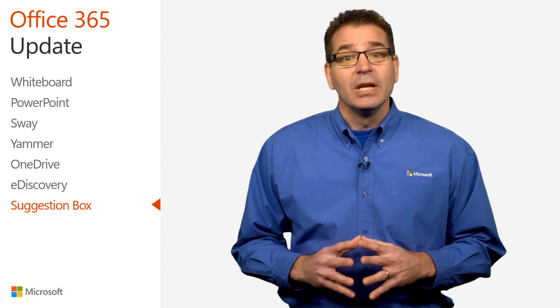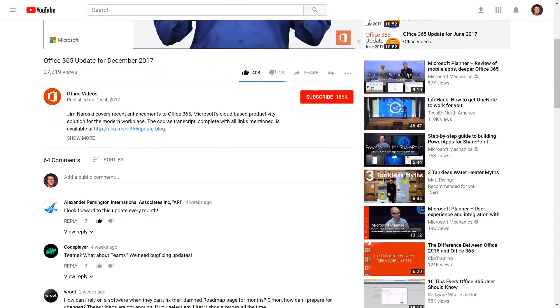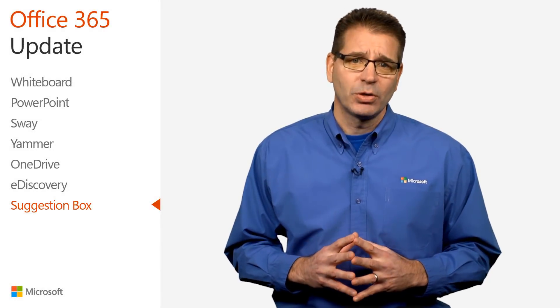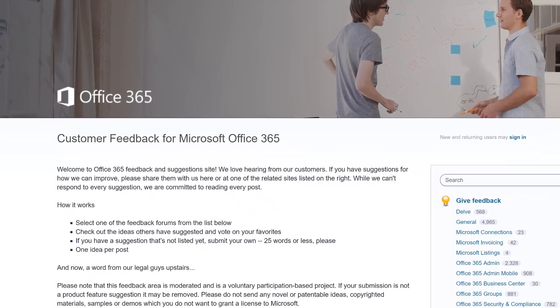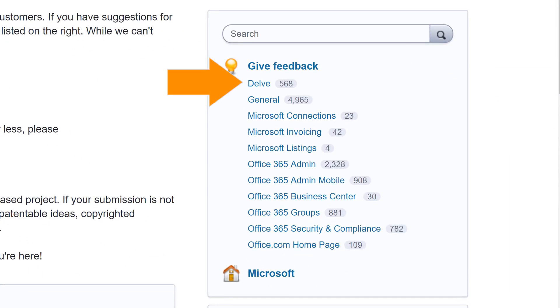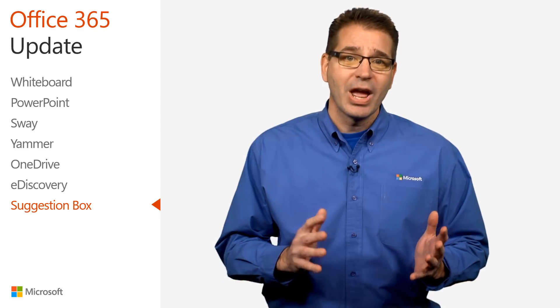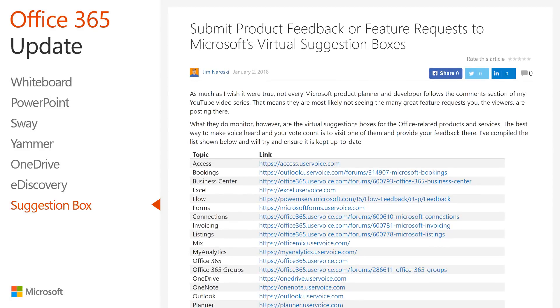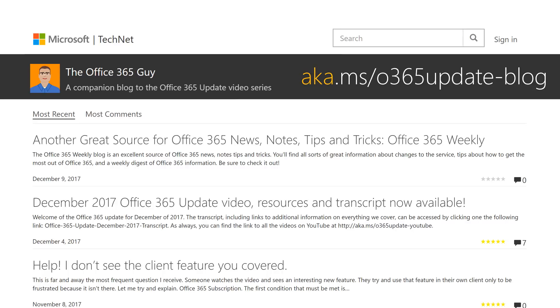Not every Microsoft product planner and developer follows the comments section of this YouTube video series, which means they're likely not seeing the many great feature requests and product feedback you, the viewers, are posting there. What they do monitor are the numerous virtual suggestion boxes for Office-related products and services. The best way to make your voice heard is to visit one of them and provide your feedback. I've compiled an unofficial list of these resources, available at the Office 365 Guide Blog at aka.ms/0365update-blog.